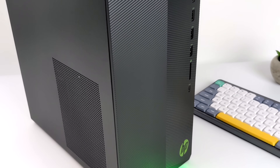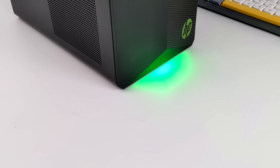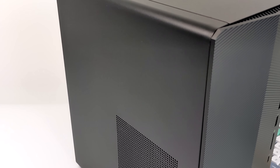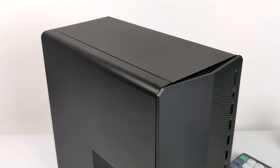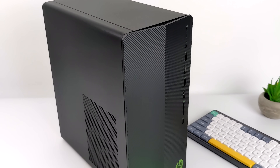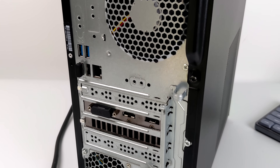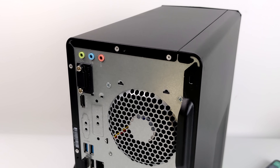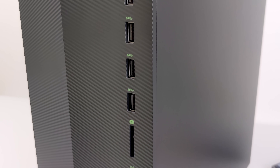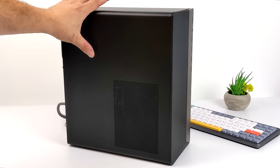Hey, what's going on everybody? It's ETA Prime back here again. Today we're going to be taking a look at and testing out one of the best pre-built gaming PCs that I've taken a look at on the channel in 2021. So I picked this up open box from my local Best Buy for $749. Since this was an open box deal from Best Buy, I knew I was kind of taking a chance on something being swapped out or something missing. This is something that I would not mind keeping at a $750 price point.